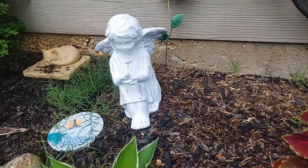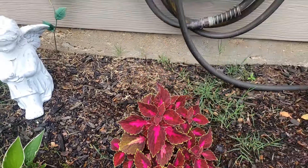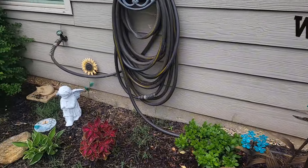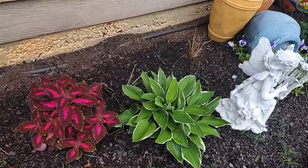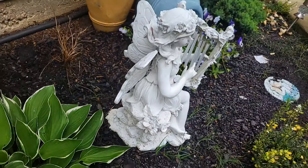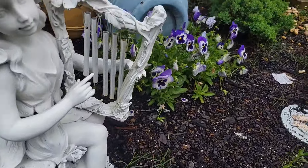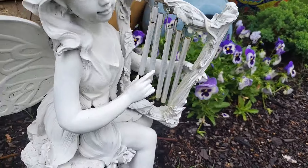Okay, this is the back of my house where I have some coleus, some hostas, and a couple little statues. Some more coleus, which are beautiful — I just put those in the ground. Hostas, and there's my harp-playing fairy. Some pansies by the barrels back there.